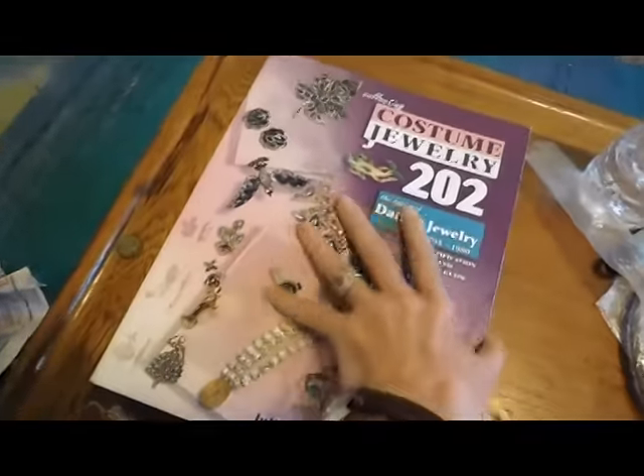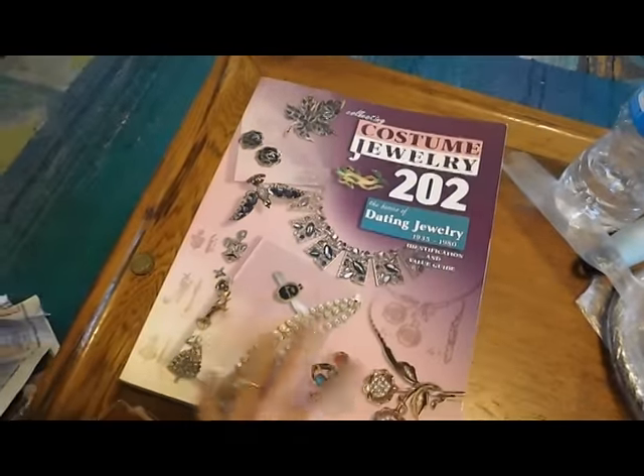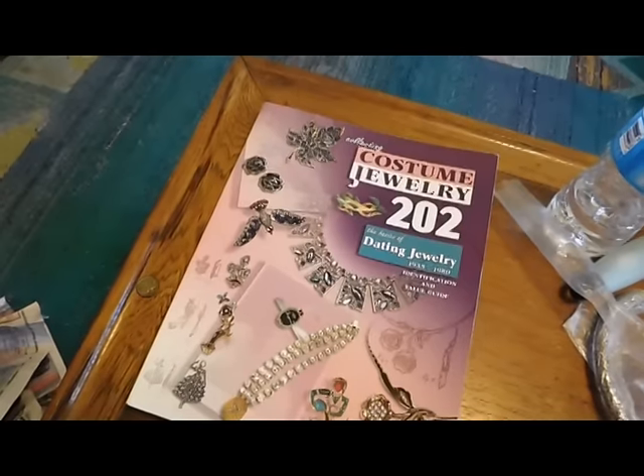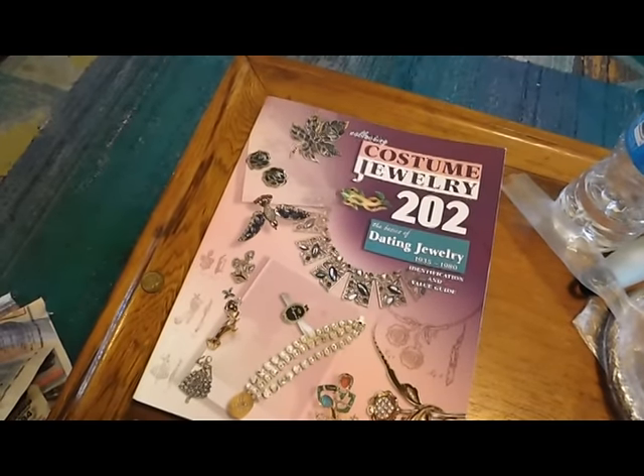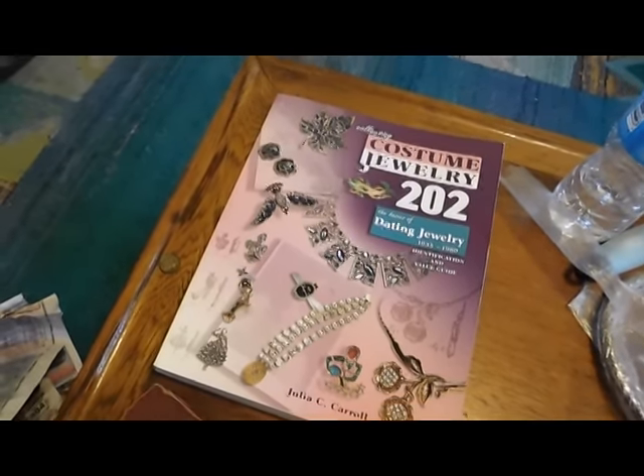And then the last thing is I got this jewelry book for myself. Somebody was selling a whole bunch of collecting books for $2 apiece. It's kind of old — it's like from 2008, I think. But gosh, I'm going to have a lot of fun looking through that.